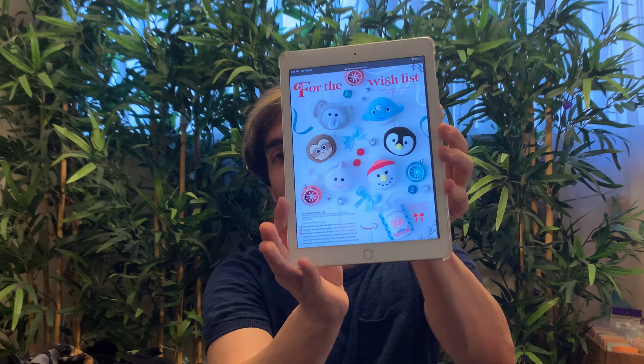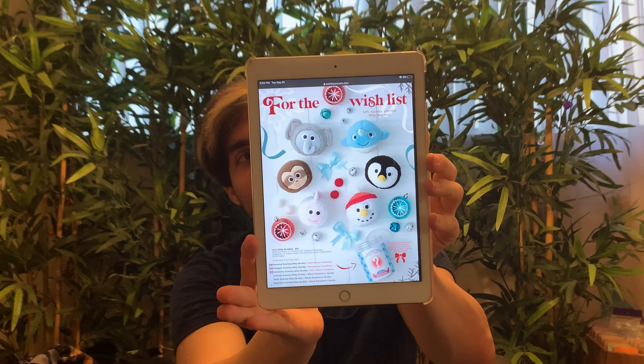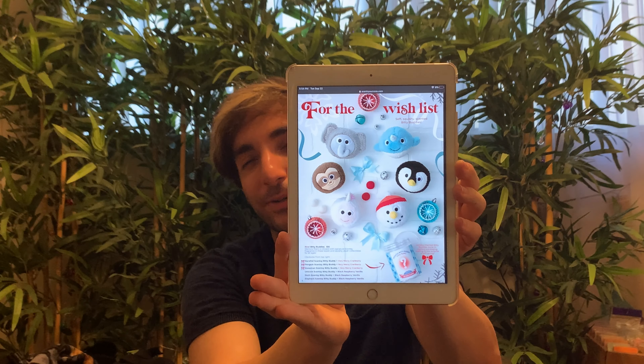Next we have something new called Bitty Buddies — little pom-pom sized plush collectibles, similar to our Scentsy Buddy clips but as little round balls. Memory foam is infused with signature Scentsy fragrance in these sweet and squishy collectibles. Three are available in Black Raspberry Vanilla, three in Very Merry Cranberry, and three are holiday-themed in mystery packaging — great for stocking stuffers. They are $10 US each. They'd be fun for kids, white elephant exchanges, or work gift swaps.